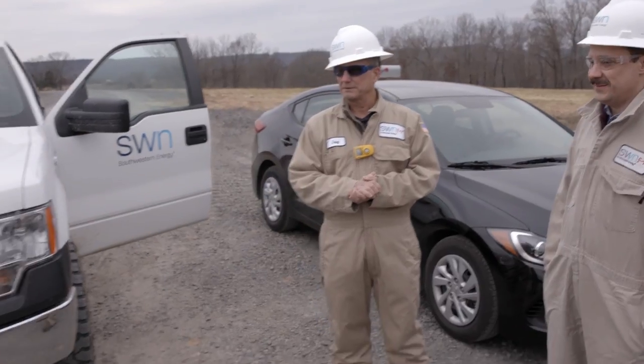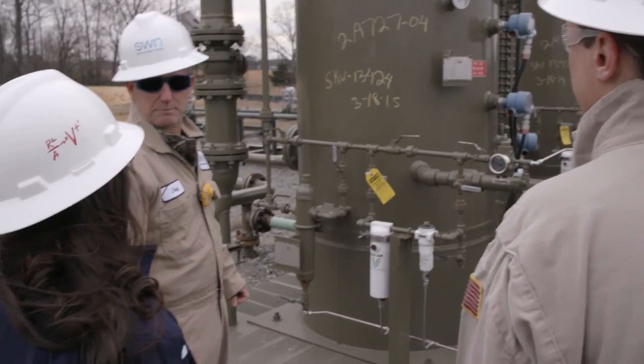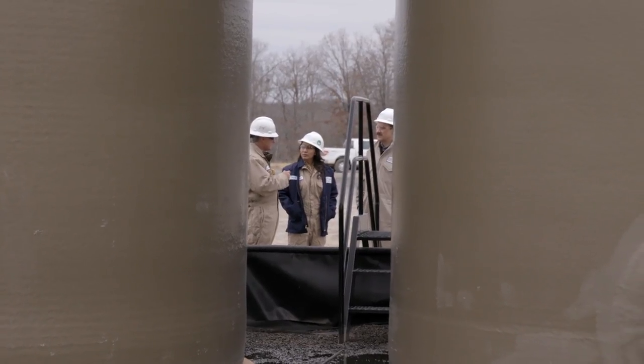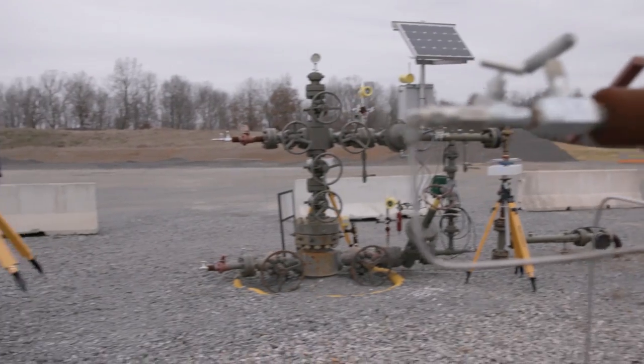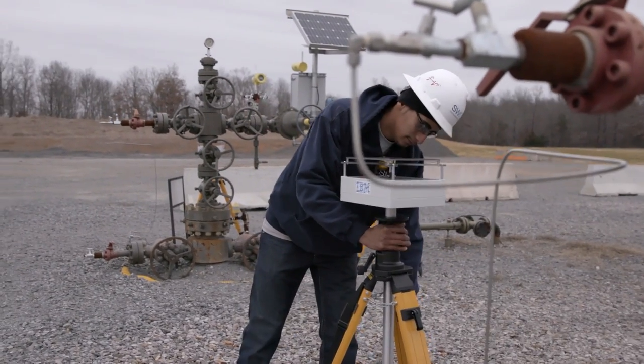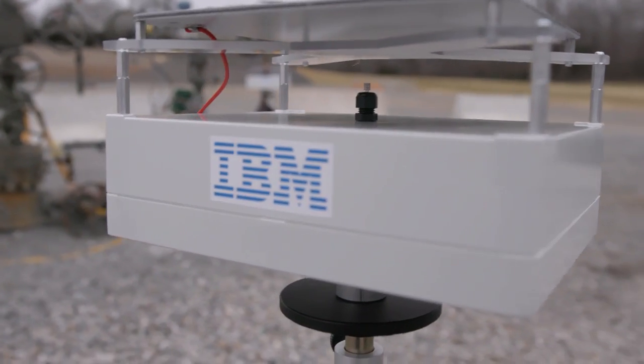Welcome. We're here at Southwestern Energy's Fayetteville Shale. Having industry partners is really critical to the development of the final solution, and in this case we're partnering with Southwestern Energy, and what that allows us to do is have the opportunity to deploy our current versions of the technology out in the field and understand from field experimentation the kinds of improvements that we need to make.